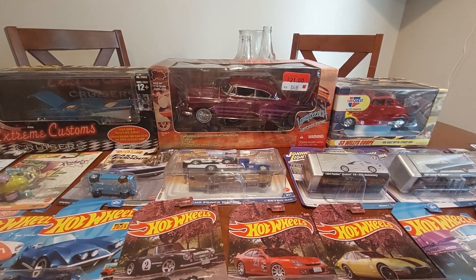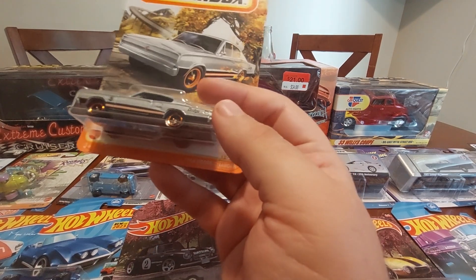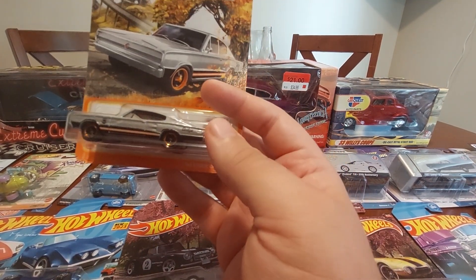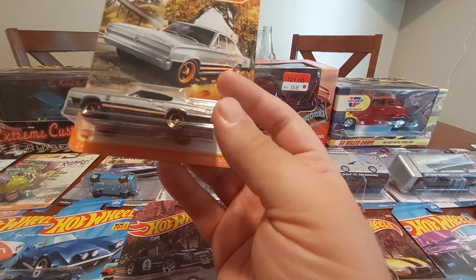Next up we have the Dodge Charger — thought this one was cool, it's by Matchbox.